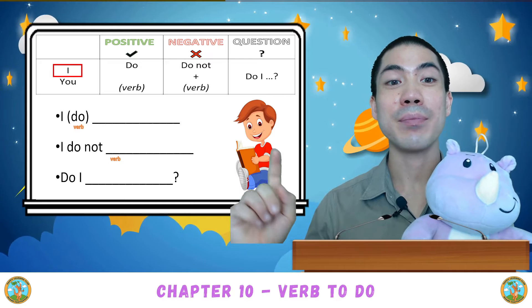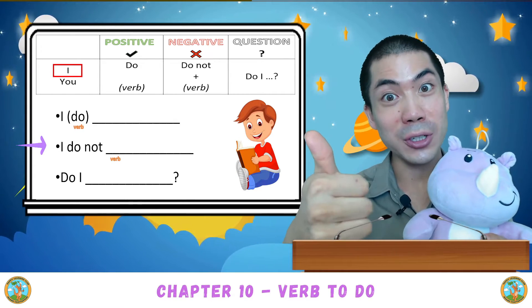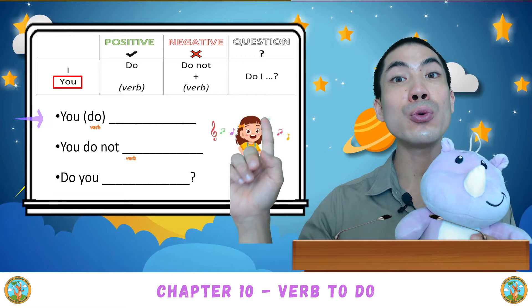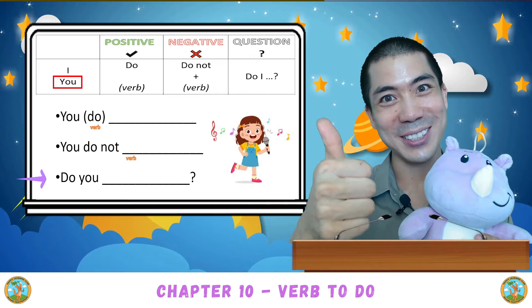Let's read these together. I do. I do not. Do I? Good. You do. You do not. Do you? Good.